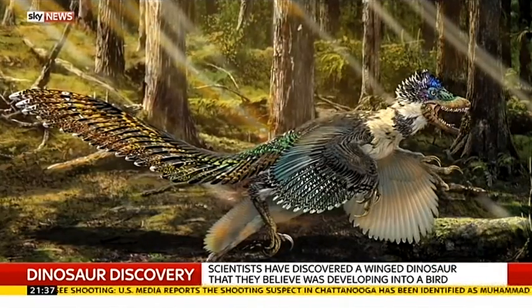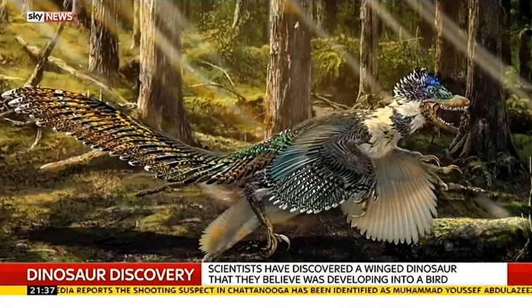We have a totally new species of dinosaur, and it's a dinosaur that looks just like a bird. So when you think of Stegosaurus or Triceratops or T-Rex, this is a totally different type of dinosaur. It looks like a bird covered in feathers, and it even had wings.